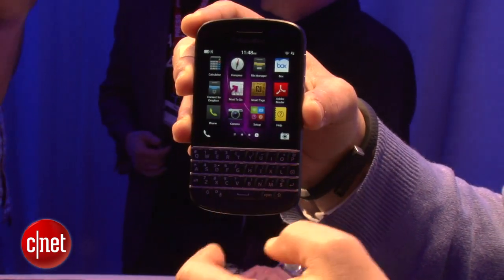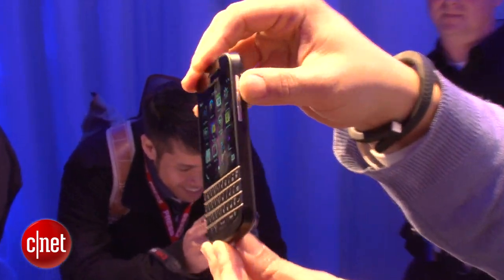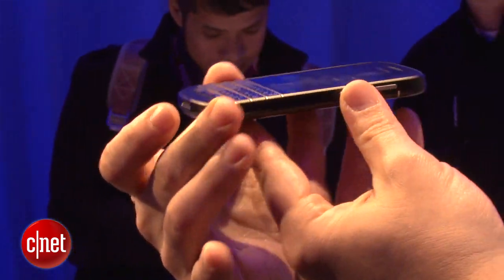Another cool thing — it has NFC, Bluetooth, a lot of the bells and whistles that a lot of the new smartphones on the Android platform or some of the iOS devices have.